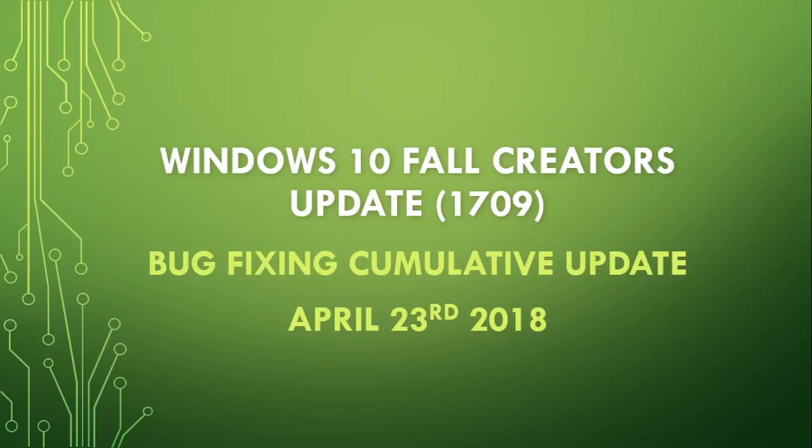Microsoft has been pretty much doing this almost every month lately — a security update on Patch Tuesday and a second update sometimes later in the month. So just check it out; it probably is there on your Windows Update.